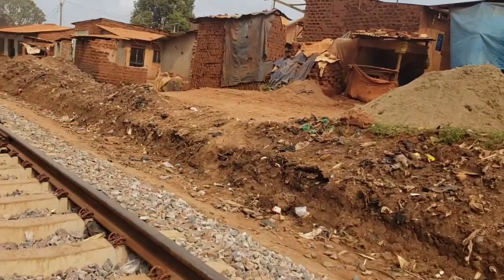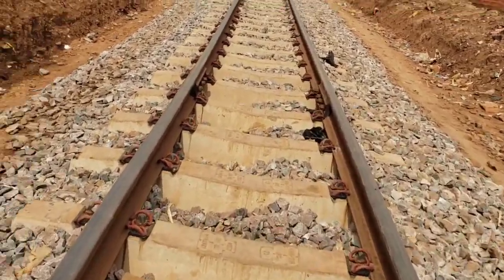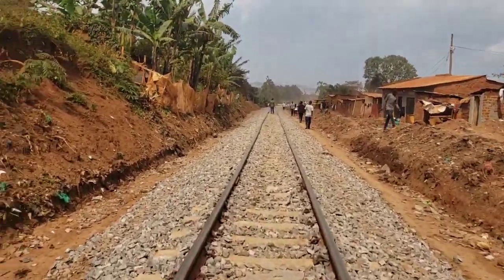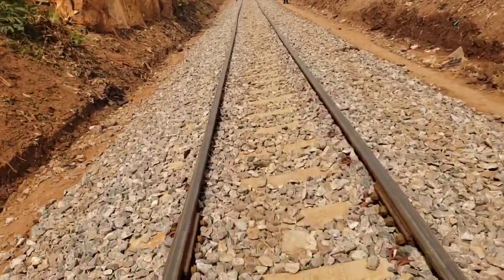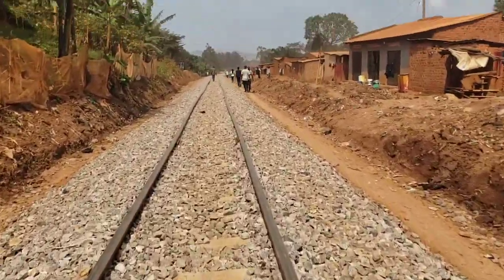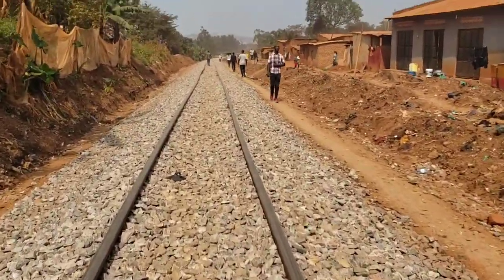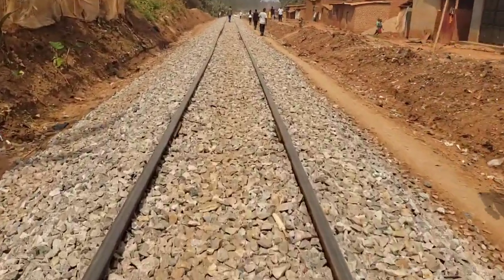Welcome to this video providing an update on the meter gauge railway construction from Kampala City up to Namave and going up to Mukono. The government of Uganda started this project to decongest traffic in the city by improving the railway transport network, which is why they began construction of the meter gauge railway running from Kampala up to Mukono.